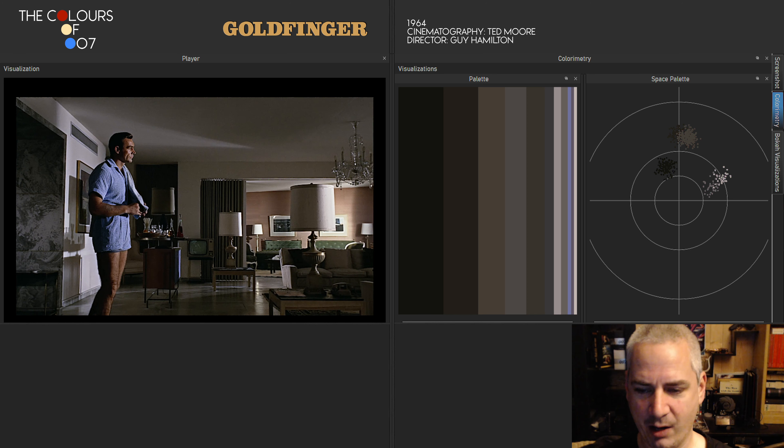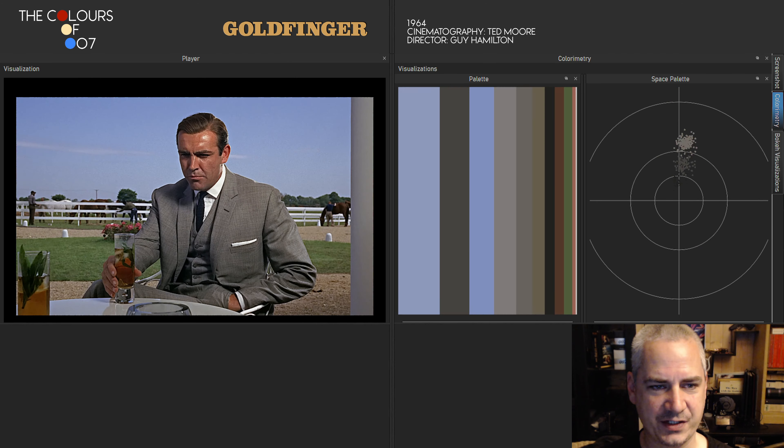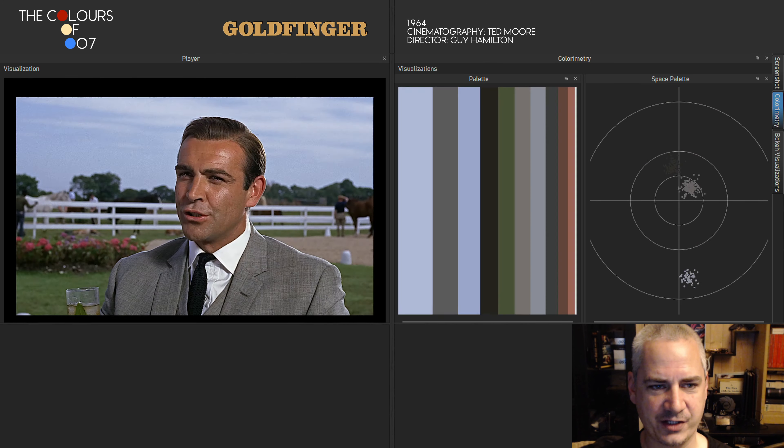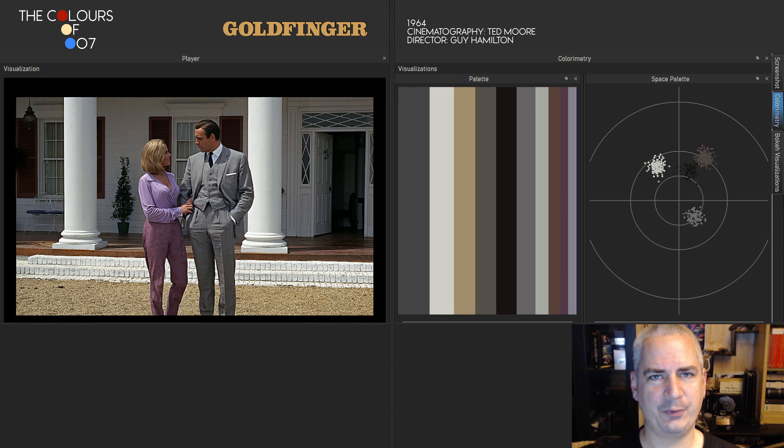Throughout the film Goldfinger, I found no obvious colour choices that would suggest a deliberate message attached to them — except for one. We have to skip to the one hour and 25 minute mark. Right after the conversation between Bond and Goldfinger, up until this point we have only seen Miss Galore wearing shades of gold as a sign that she is attached to the villain, Auric Goldfinger. She is his pilot and a part of his plan, Operation Grand Slam.